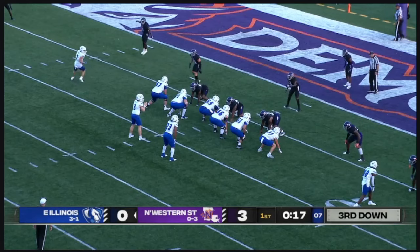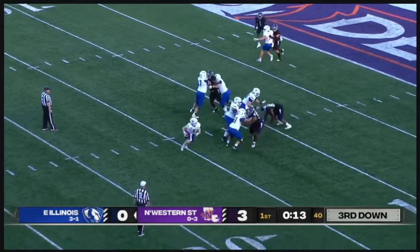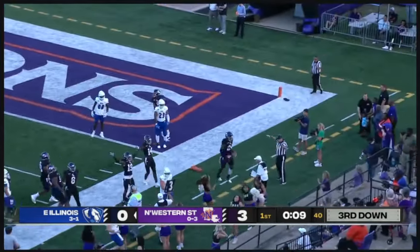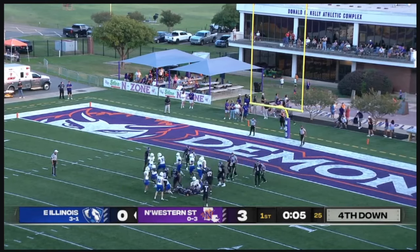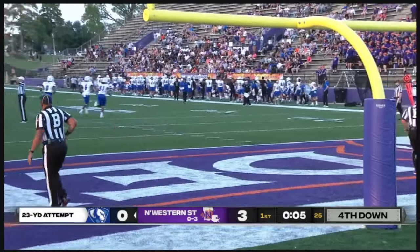They'll back out of it with Mirza moving over in motion. Hawley rolling out, looks to the pylon — incomplete. Snap and hold are good, Patino just inside the left upright, and that one is good from 23.